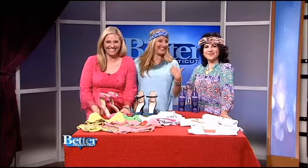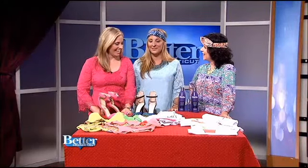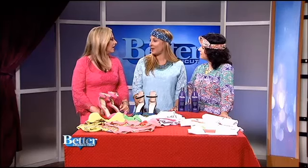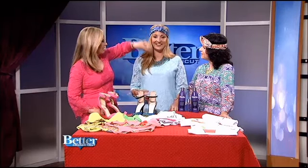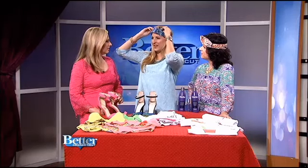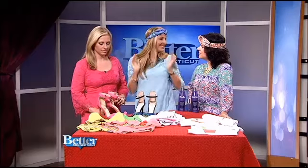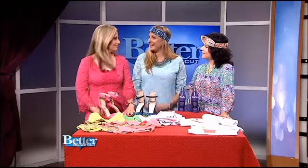Doesn't she look so cute with it? Very trendy. Celebrities are always setting the trends for us, and this is a way you can look like a celebrity without breaking the bank. You could do it the other way too — make a headband on top of your head if you wanted to. You can do a lot of different things with it because there are a lot of fabrics to play around with. It's just something fun, something different.